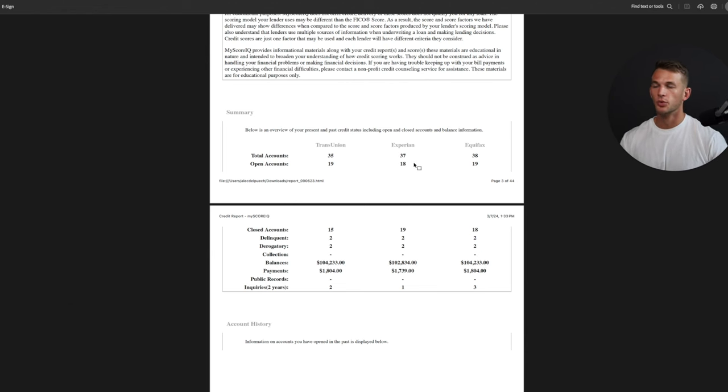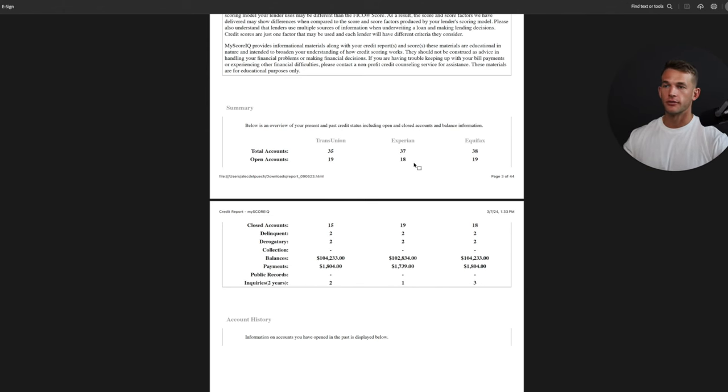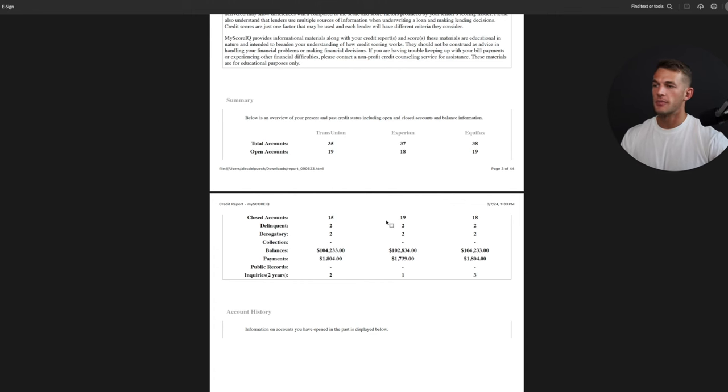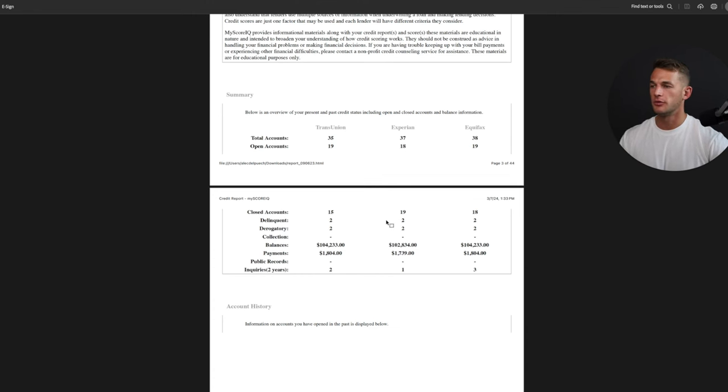Having 18 plus accounts is a really good metric. If you want a perfect credit score, you need at least eight accounts open, so he's in a good spot. Having a lot of different credit accounts isn't a bad thing — you obviously need to manage them correctly, but having more accounts means more on-time payments every month, which actually strengthens your credit. He does have a lot of closed accounts, but keeping paid-off loans on there can make you look like a good borrower to lenders.